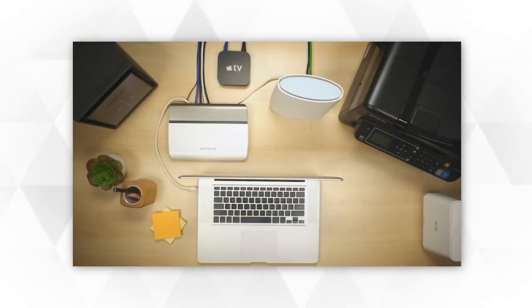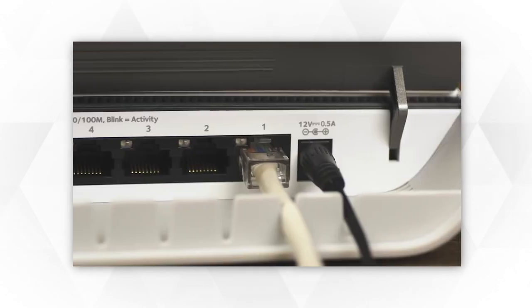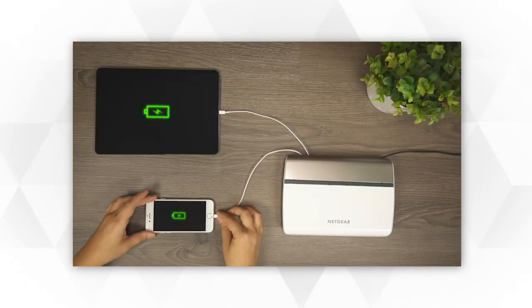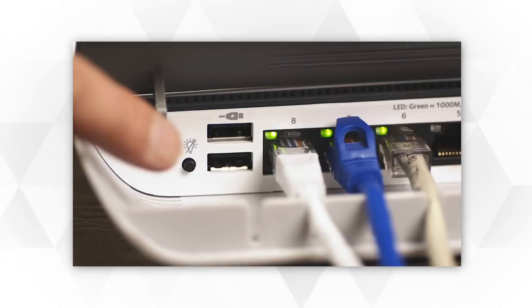DOCSIS was first introduced in 1997 and has undergone many improvements that have led to newer versions, the latest version being DOCSIS 4.0, which was released in 2017. But it still isn't widely used yet. So today we're going to be looking at the DOCSIS 3.0 models, which remain the version widely used by telecommunication companies.